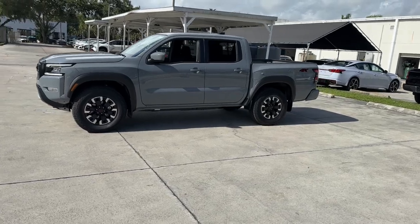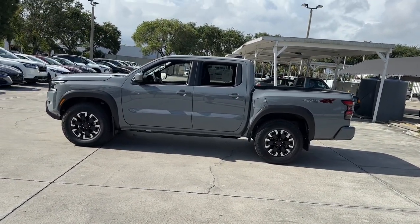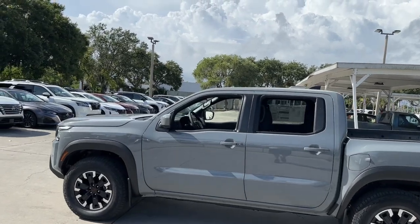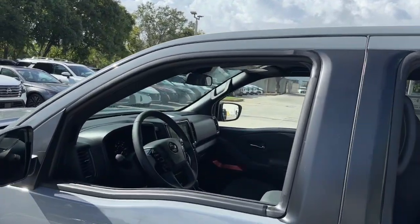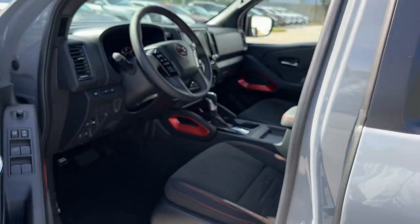The following are some of this vehicle's highlighted options: pre-collision system, navigation system, keyless entry, backup camera, four-wheel drive, satellite radio, keyless start, fog lamps, alarm, multi-zone AC.